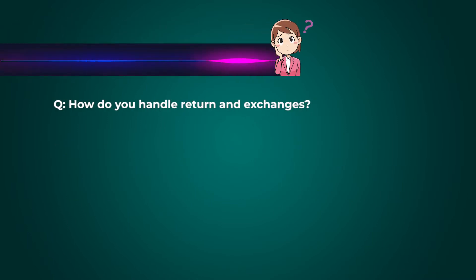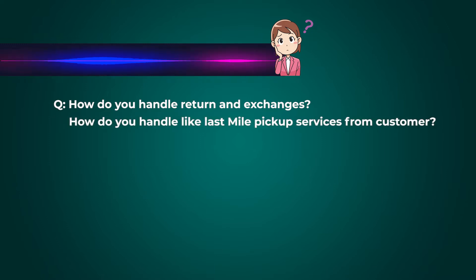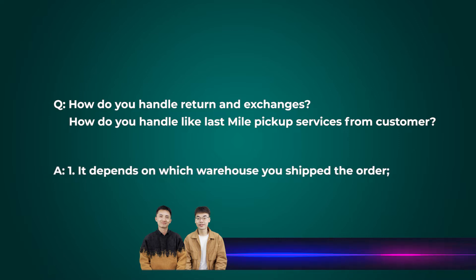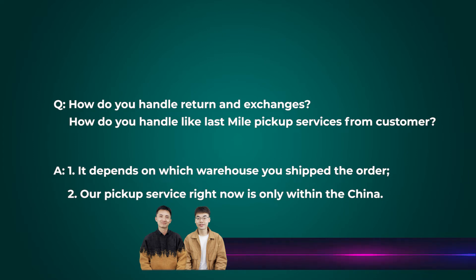How do you handle returns and exchanges, for example in Southeast Asia, and how do you handle last-mile pickup services? For return packages, it depends on which warehouse you send your products to. For example, if you ship from our US warehouse, the return order goes back to our US warehouse and we charge a return fee. Our pickup service right now is only within China — if your products are in China, we can provide pickup service for you.